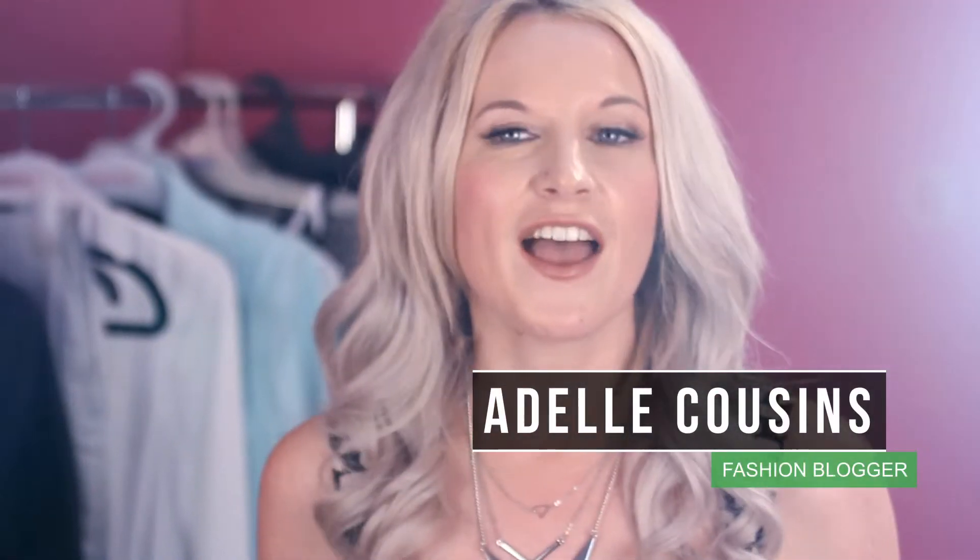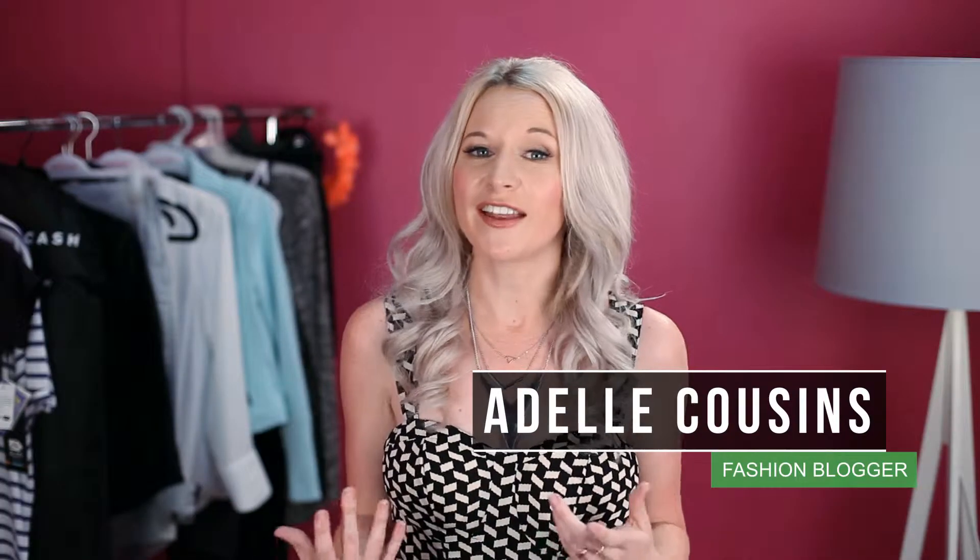So you've gone shopping, your hair's done, and you've got some new threads. You're feeling great. Here are my three top tips for a perfect selfie.